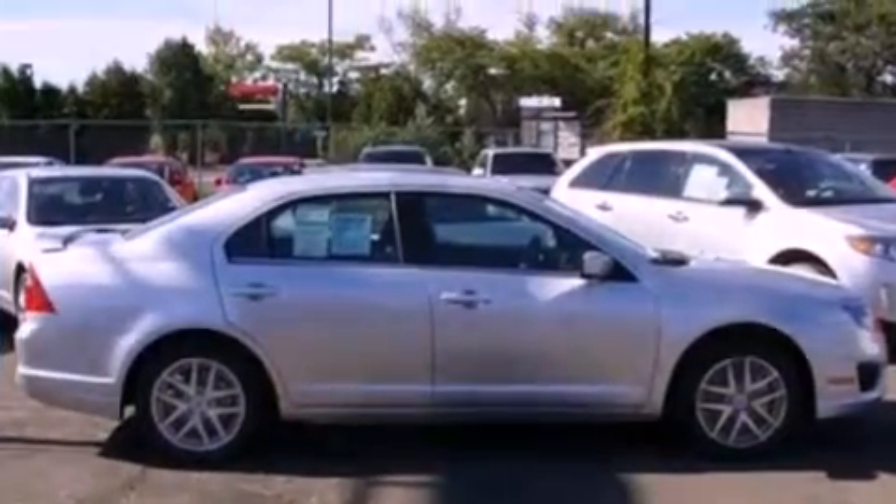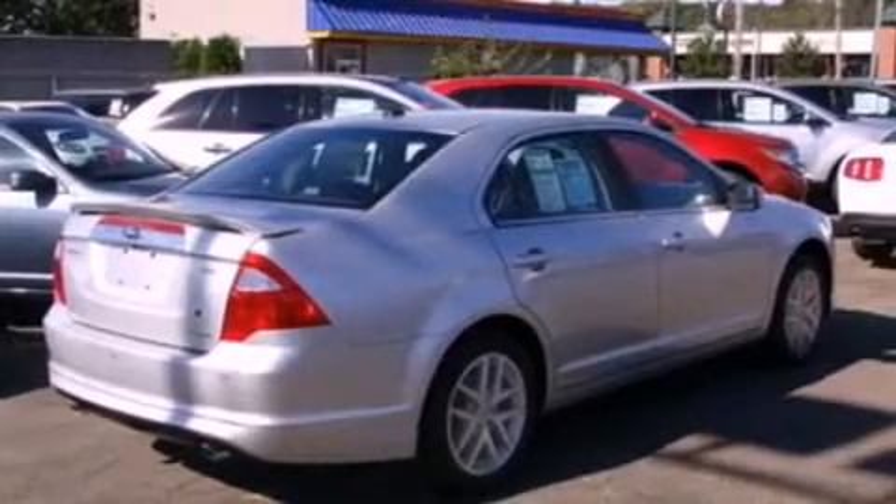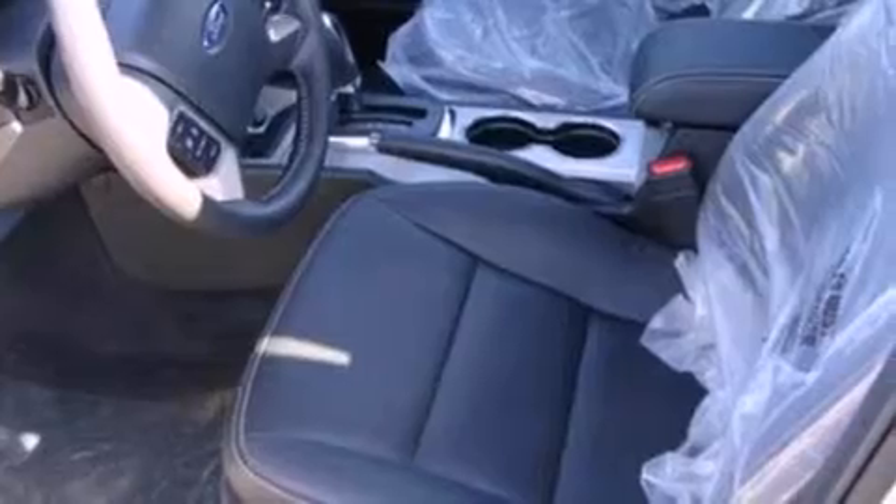Its top features include heated front seats, cruise control, an auto-dimming rearview mirror, a six-speaker audio system, leather seats, 17-inch wheels, a security system, a low-tire pressure indicator, front and rear reading lights, and satellite radio.